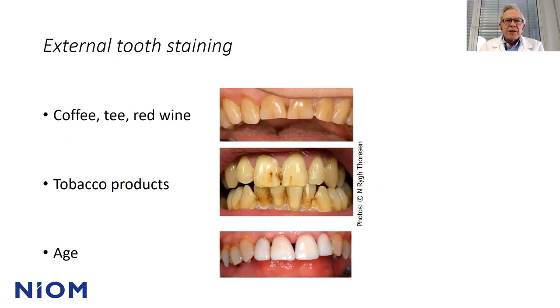Why are our teeth stained? It's the daily life — coffee, tea, red wine. Tobacco products can also stain our teeth, and by age, teeth get darker. The lower picture shows a patient who got four central incisor and lateral crowns many years ago. At that time the color matched the other teeth, but over time the other teeth got darker, due to differences in the dentin of the teeth.